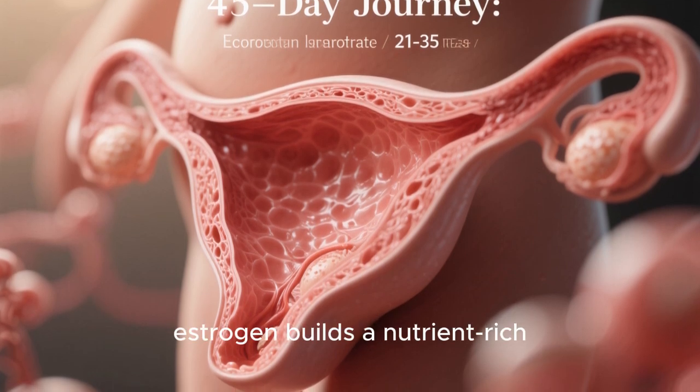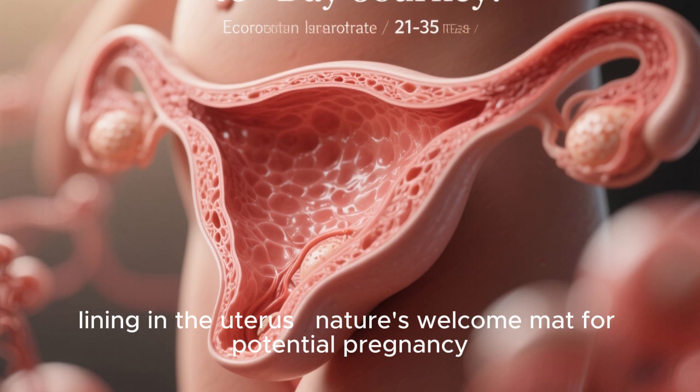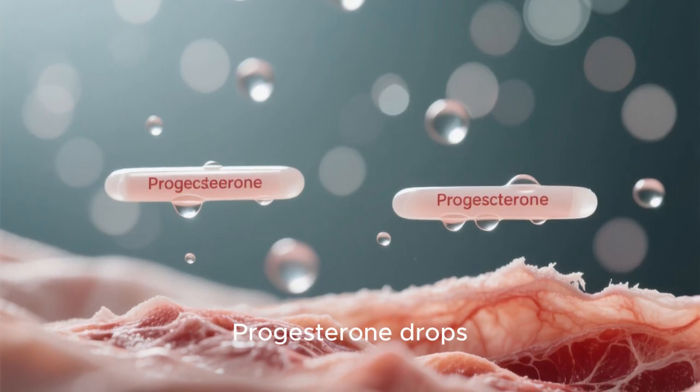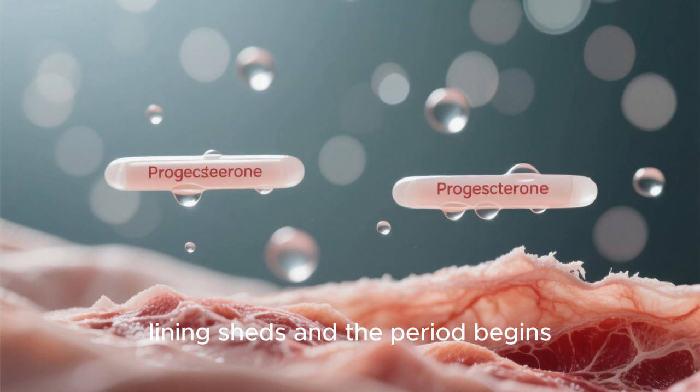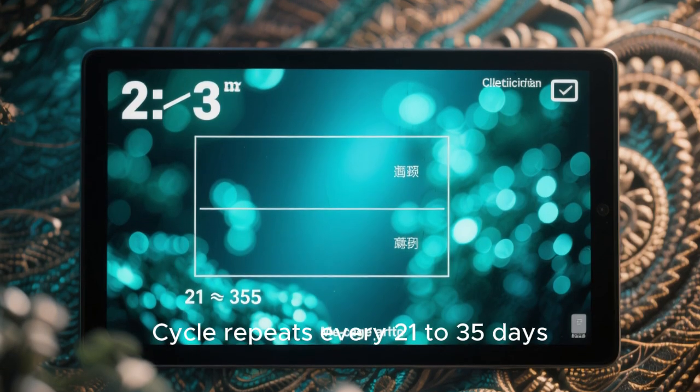Meanwhile, estrogen builds a nutrient-rich lining in the uterus — nature's welcome mat for potential pregnancy. No pregnancy: progesterone drops, lining sheds, and the period begins. The cycle repeats every 21 to 35 days.